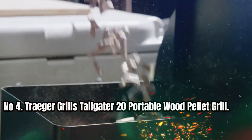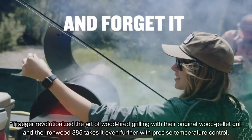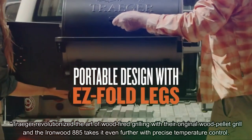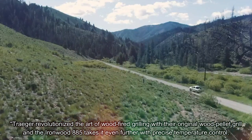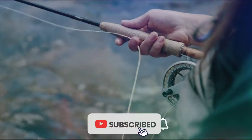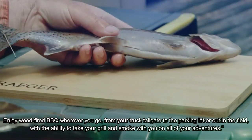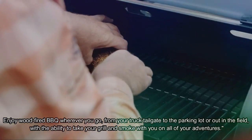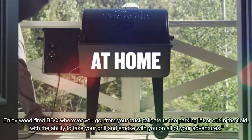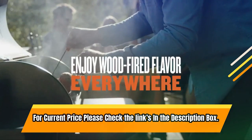Number 4. Traeger Grills Tailgater 20 Portable Wood Pellet Grill. Traeger revolutionized the art of wood-fired grilling with their original wood pellet grill, and the Ironwood 885 takes it even further with precise temperature control. The digital pro controller boasts advanced grilling logic, maintaining temperature control with ±15 degrees Fahrenheit precision for perfect grilling every time. Enjoy wood-fired barbecue wherever you go, from your truck tailgate to the parking lot or out in the field. For a current price, please check the links in the description box.